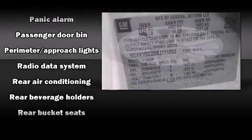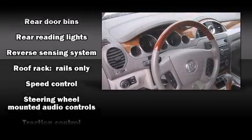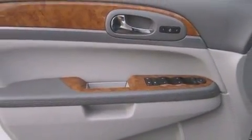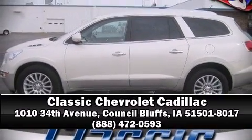Sophisticated all-wheel drive technology maintains a firm grip on the road. It also arrives with a Carfax history report indicating just one previous owner. Our experienced sales staff is eager to share its knowledge and enthusiasm with you. Call now to schedule a test drive.